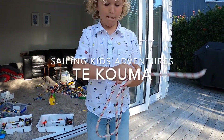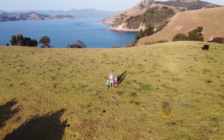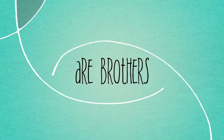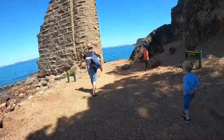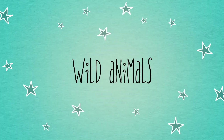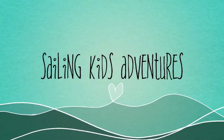This episode I show you how to tie a bowline knot, and I balance on a wobbly log and leap.